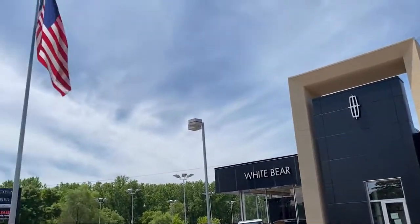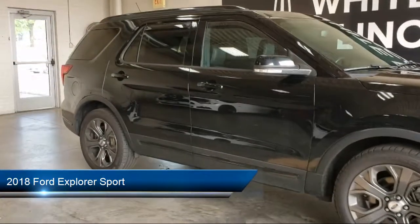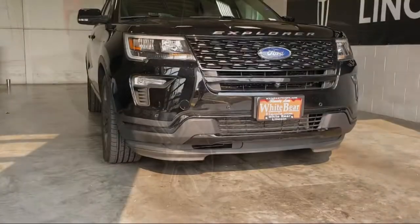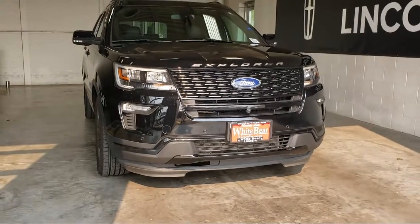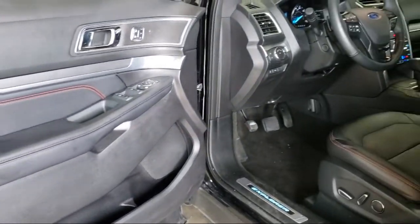Welcome to White Bear Lincoln, and here's a look at another one of our great vehicles for sale. It comes equipped with leather seating, heated and ventilated front seats, rear spoiler, navigation, tow package, keyless entry, remote start system, air conditioning, powered driver's seat, and has less than 40,000 miles on the odometer.